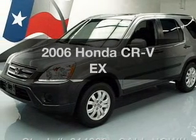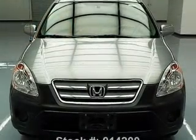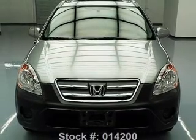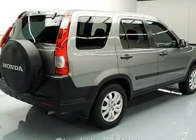Introducing the 2006 Honda CR-V. This is the set of wheels you've been looking for. With an efficient 4-cylinder engine, the powertrain includes 4-wheel drive that responds smoothly to its 5-speed automatic transmission.